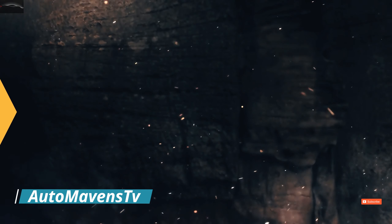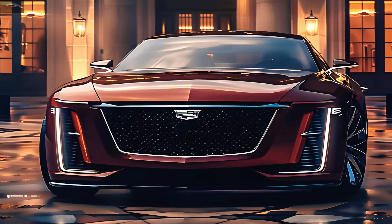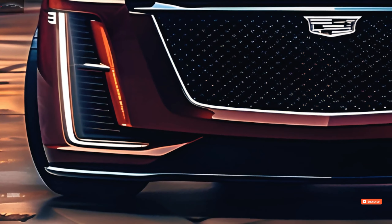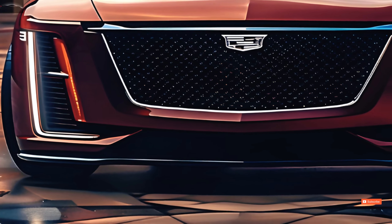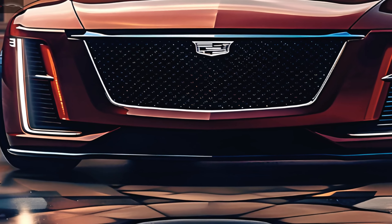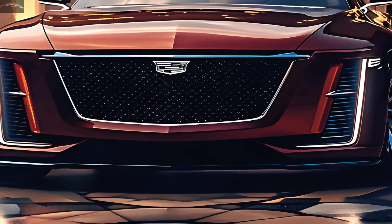We're glad you came back to Auto Mavens TV. Come with us as we examine this magnificent car in greater detail and discover how the 2025 Cadillac CT5 Coupe is reimagining the pinnacle of performance and luxury — powerful and sophisticated.